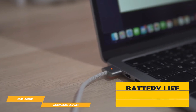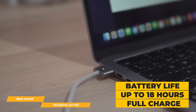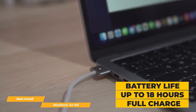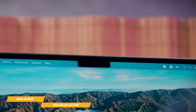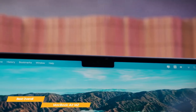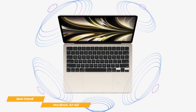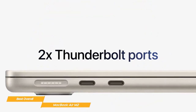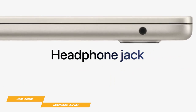Battery life is almost unbelievable on the Air M2. It's one of the few laptops on the market that can last up to 18 hours on one charge, which is perfect for those who don't want to be constantly charging. It'll also help you look and sound great with its 1080p FaceTime HD camera, a three-microphone array, and a four-speaker sound system. Plus, it has two Thunderbolt ports and a headphone jack so you can connect all your peripherals whenever you need to.